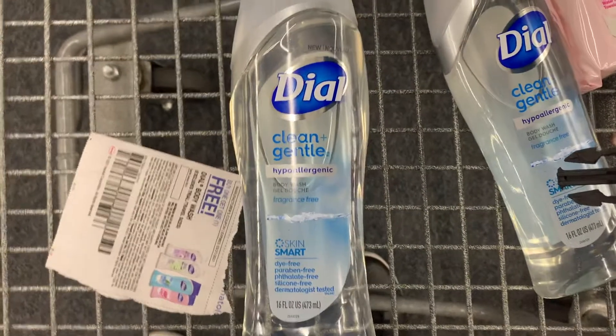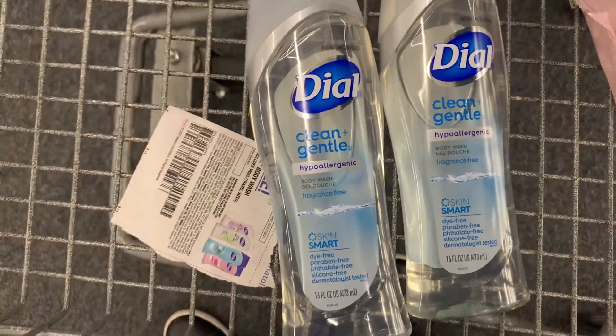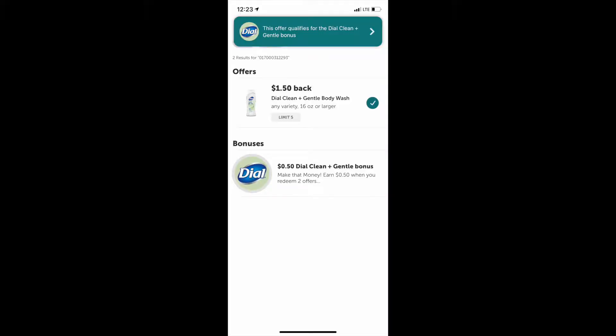For the Dial body wash, we have a buy one get one free paper coupon, leaving us to pay just $5.09. But we are going to submit our receipt to Ibotta, getting back $1.50 each for both, making it $2.09.